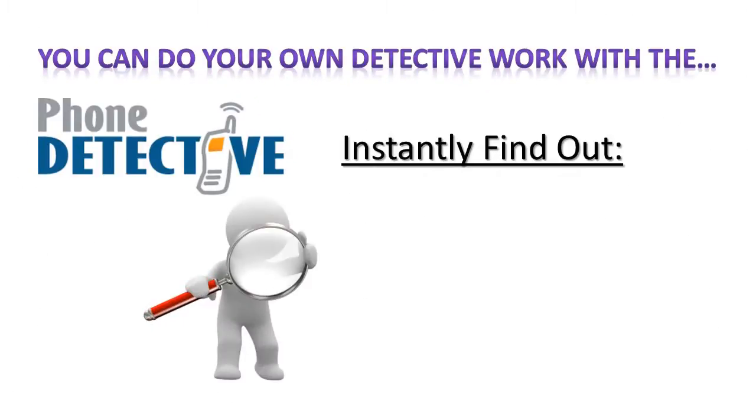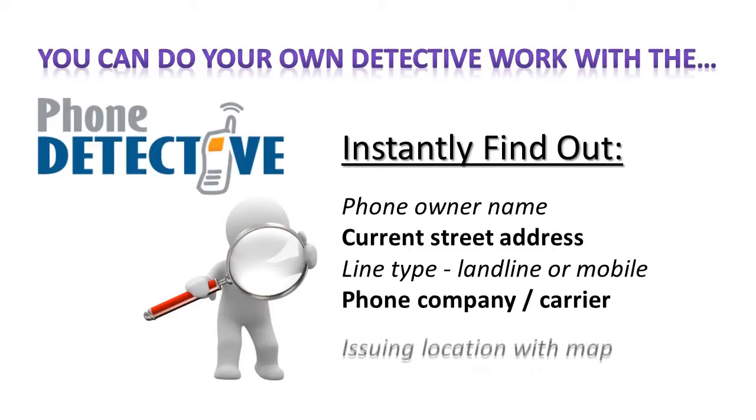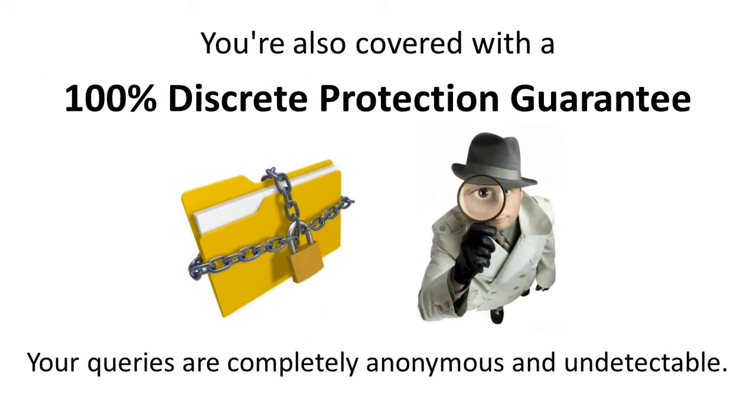You can instantly find out the phone owner's full name, current street address, line type — landline or mobile — phone company or carrier, issuing location with map, and previous addresses. You're also covered with a 100% discrete protection guarantee. Your queries are completely anonymous and undetectable.